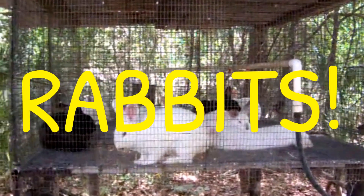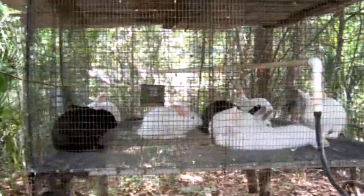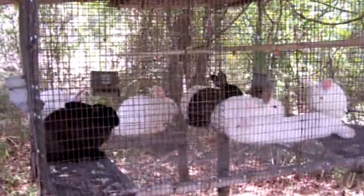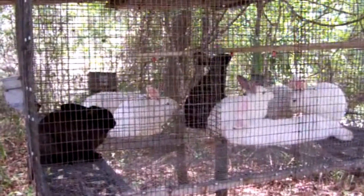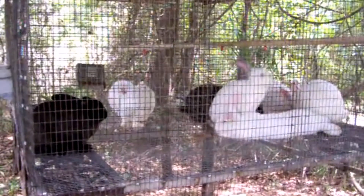There's our little rabbit pen in the woods. These are all the baby rabbits. Now they're getting to butchering size, and probably this week we'll be butchering all of these.